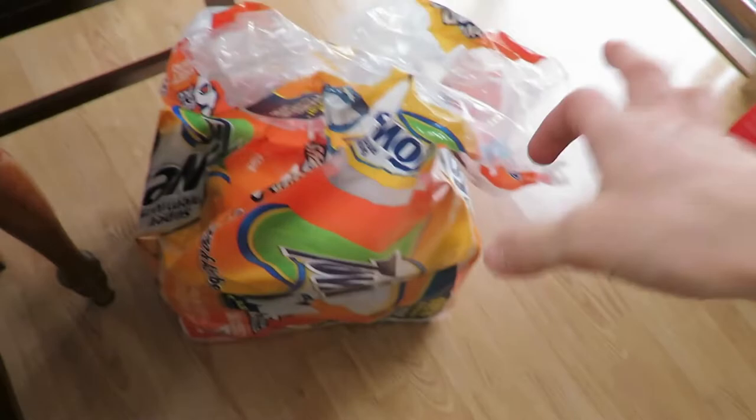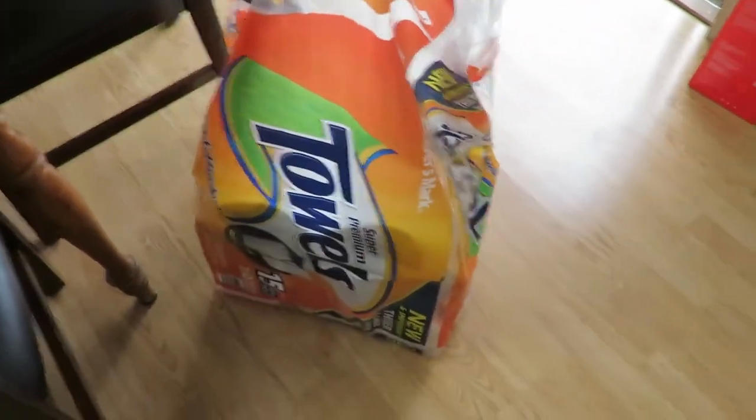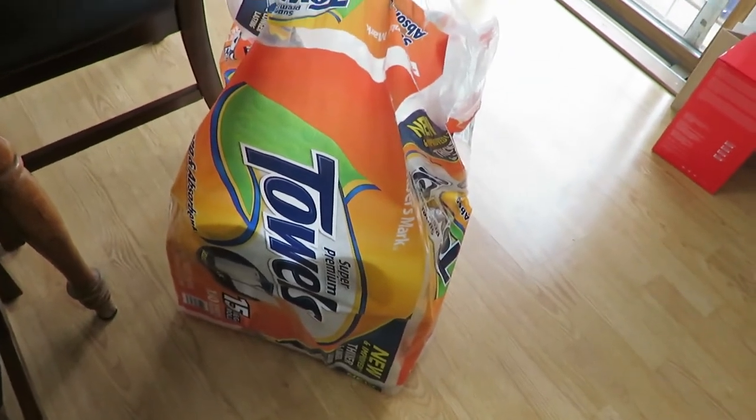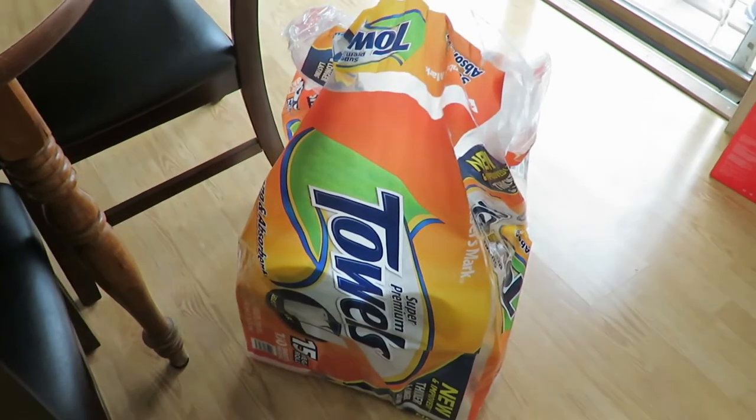I also got to show you this — you probably saw me take this out. I will not run out of paper towel. I ordered this like two years ago and stuck it up in that closet. So if I run out of toilet paper, I've got plenty of paper towel.